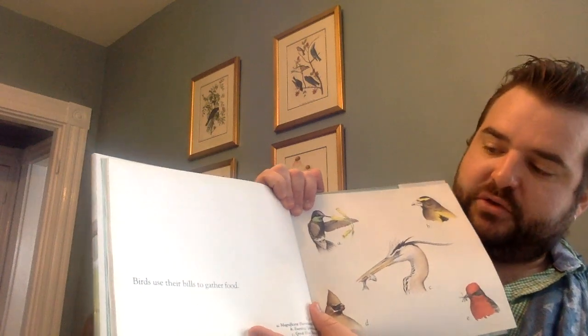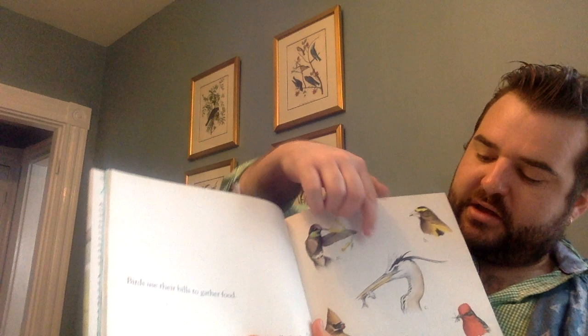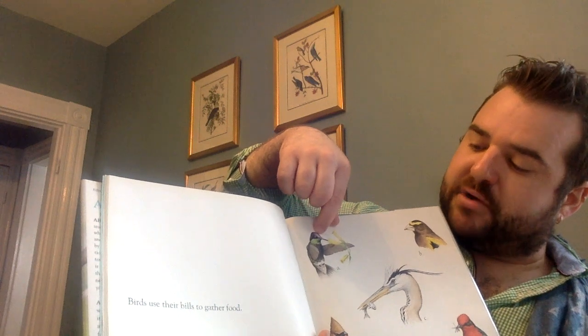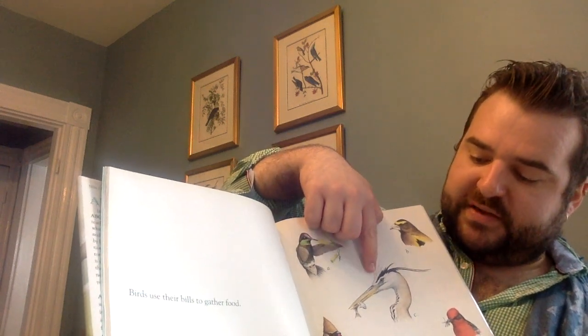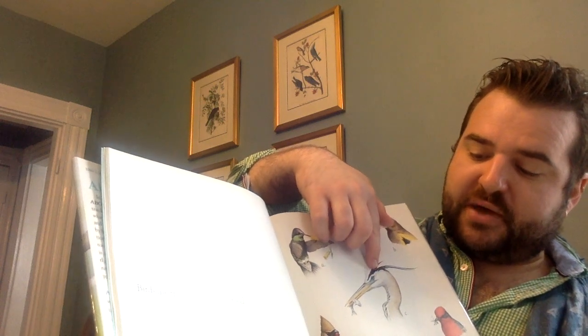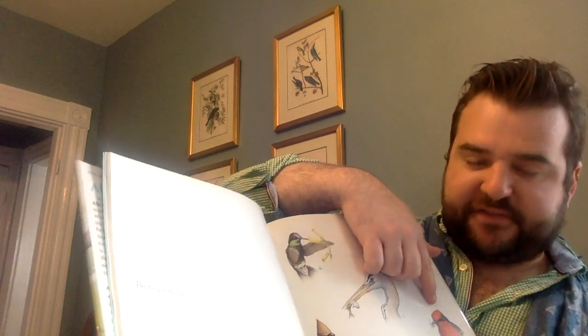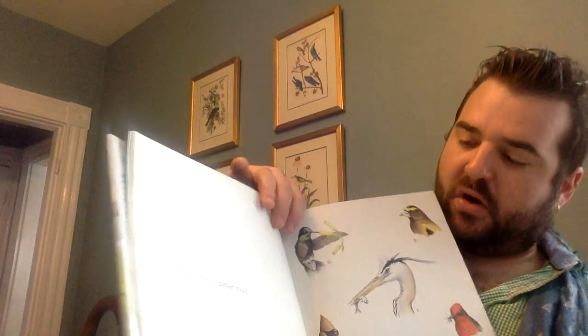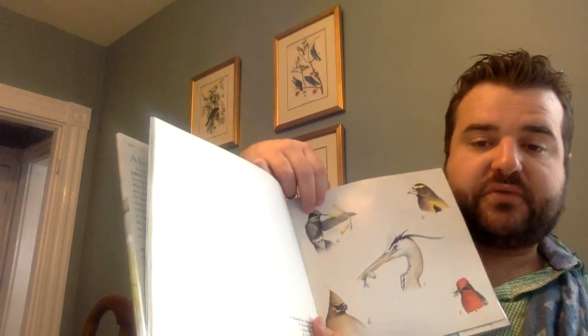Birds use their bills to gather food. See these? These are called bills. There's a hummingbird, a grosbeak, a great blue heron, a cedar waxwing, and a flycatcher — look at it, it's catching a fly. They all use their bills to eat their food, even though the food is different. What did you just learn here?